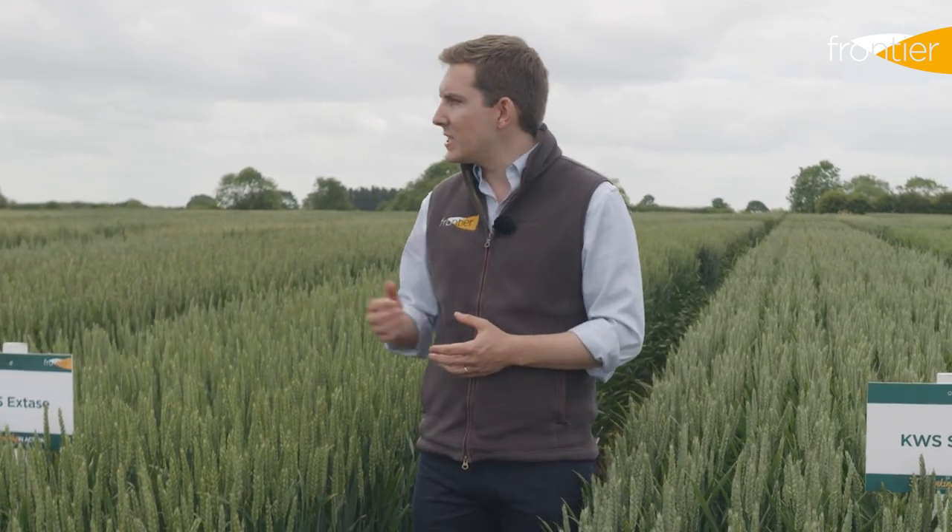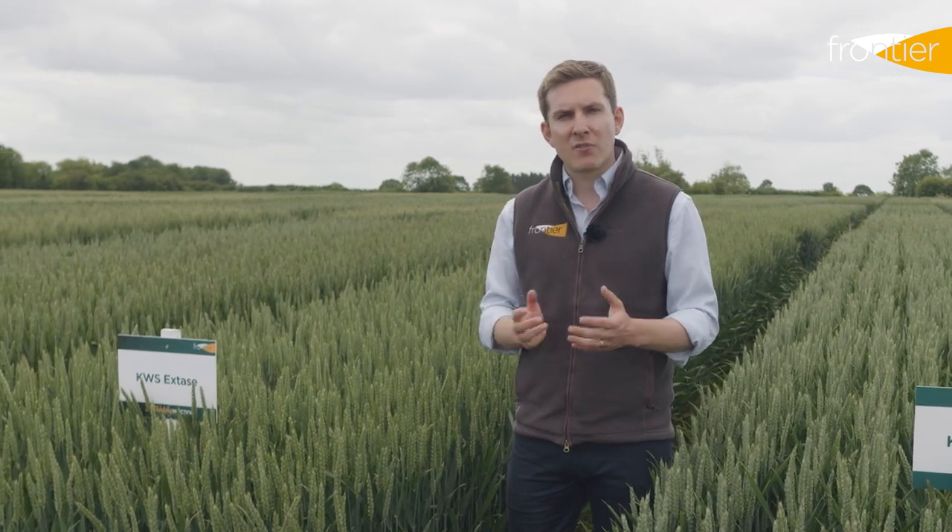What we're really looking for in the UK is a variety that could combine the grain quality that we see in the group ones with the disease resistance and agronomics that we've come to expect with varieties like Siskin and X-Stays. Let's go and have a look now at a new variety which just has a chance of providing that winning combination.